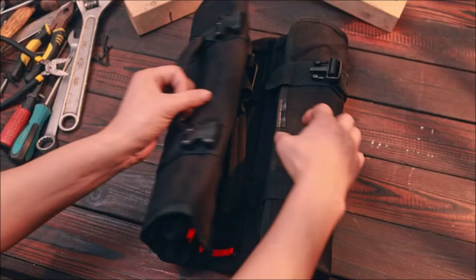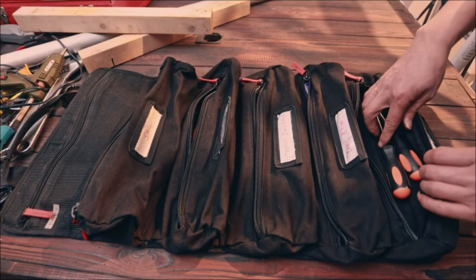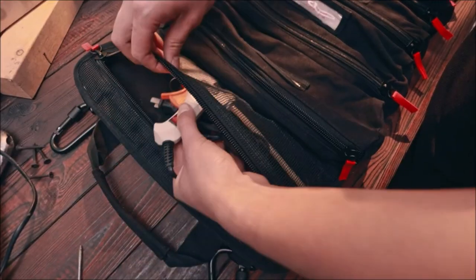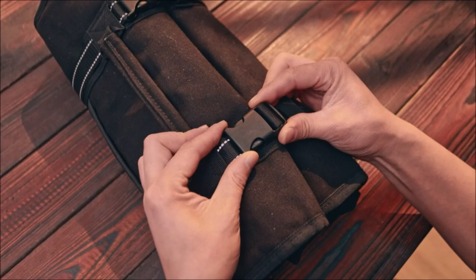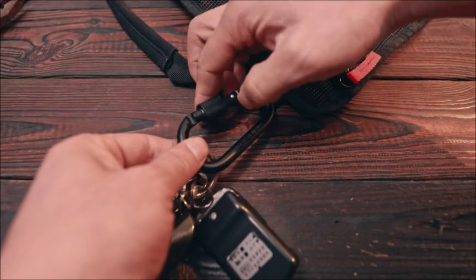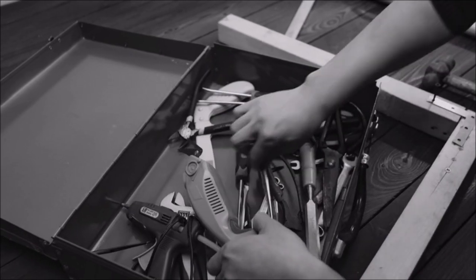Introducing the Roll-Up Tool Bag with curved carabiners at $39.99. Crafted from rugged canvas with sturdy zippers and reinforced stitching, this bag is built to last. Five deep pouches with labels, reflective straps for visibility, and carabiners for hanging make it a versatile organizer for tools, accessories, and more. From trades like HVAC repair to photography gear, this bag's quality design ensures durability and convenience.